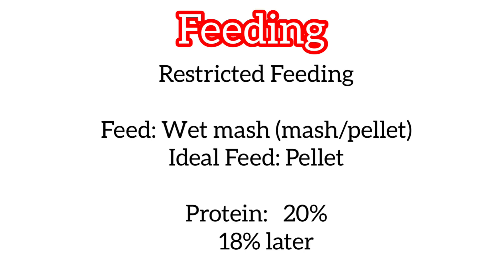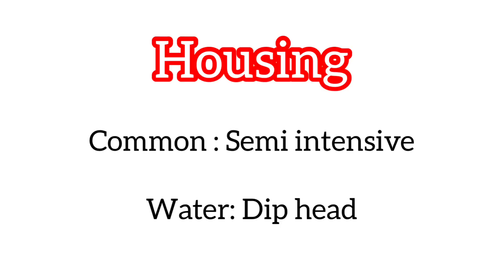The ideal feed is pellet. The protein percentage of the diet is 20% during the initial stage for ducklings, and later on it can be reduced to 18%.